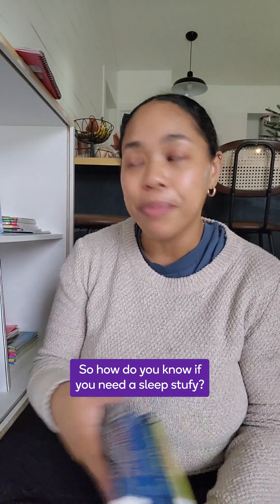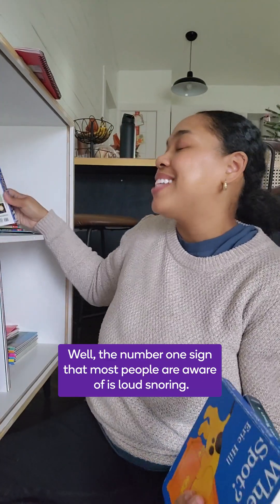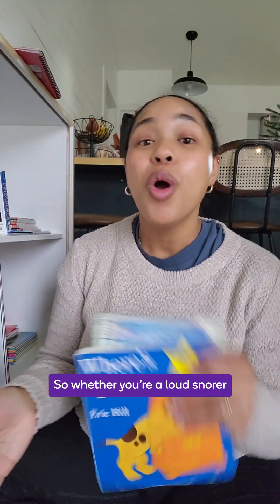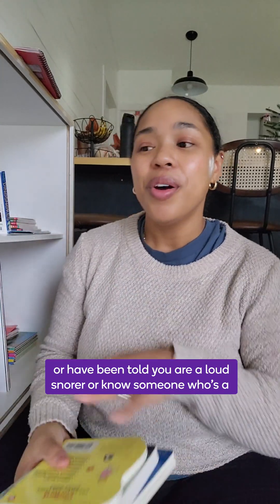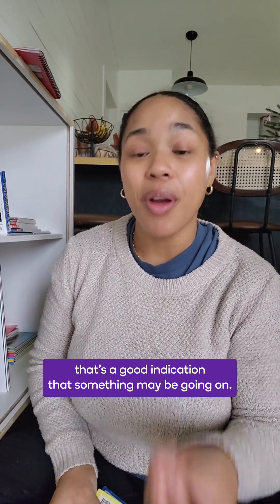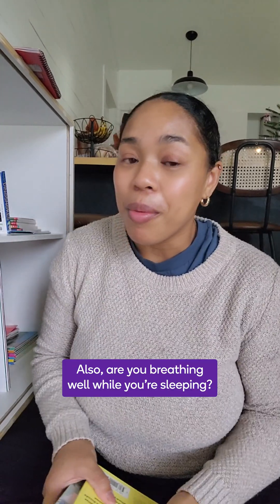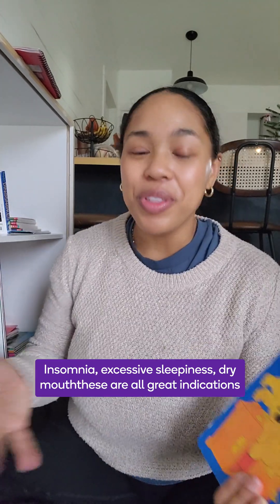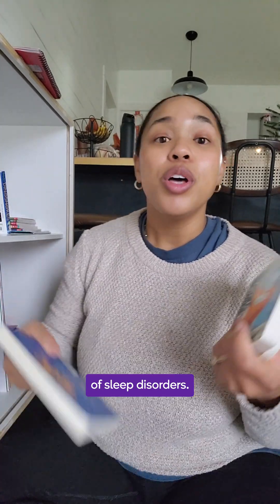So how do you know if you need a sleep study? The number one sign that most people are aware of is loud snoring. Whether you're a loud snorer, been told you're a loud snorer, or know someone who's a loud snorer consistently, that's a good indication that something may be going on. Also, are you breathing well while you're sleeping? Insomnia, excessive sleepiness, dry mouth — these are all great indications of sleep disorders.